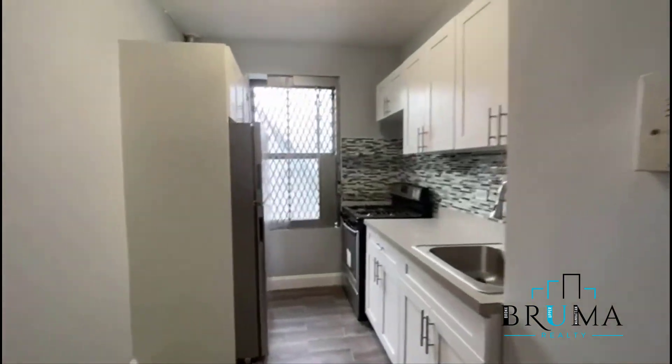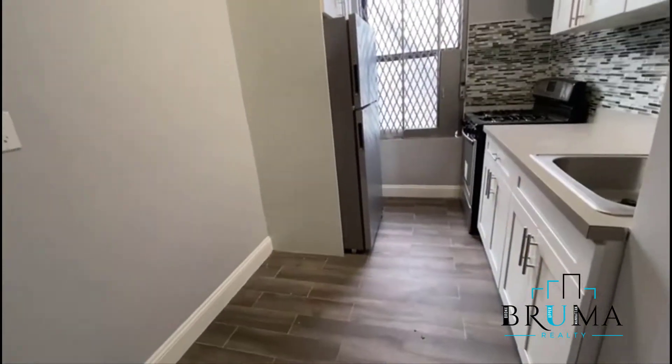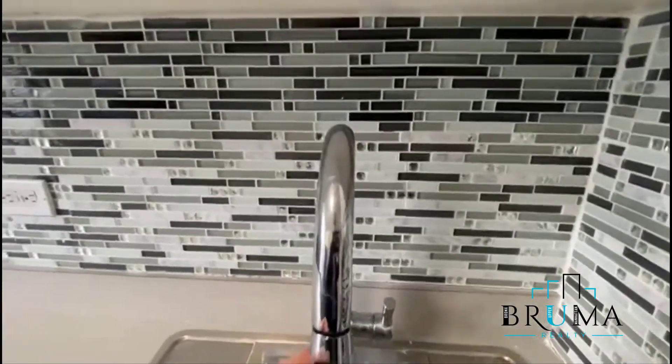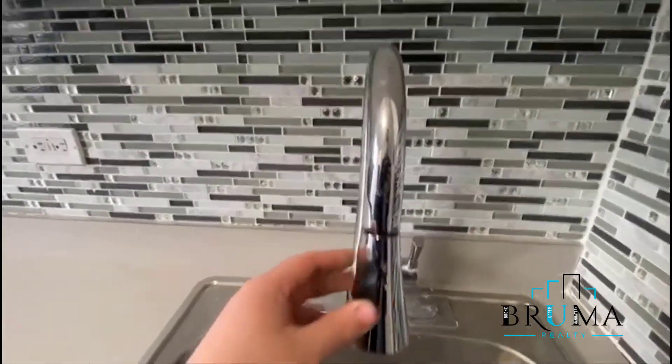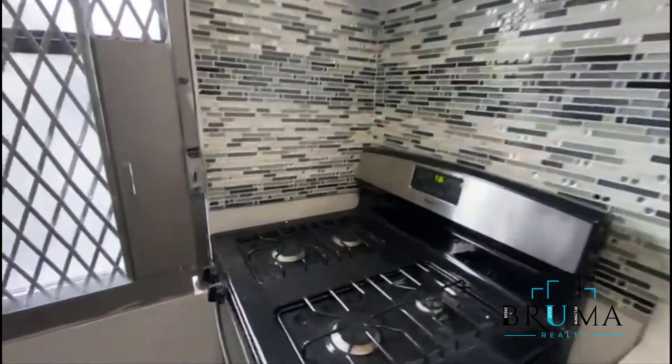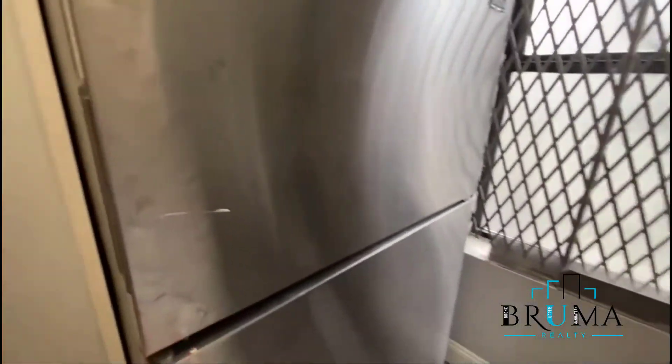Here we have the kitchen — a nice separate kitchen with a dining area. There are beautiful boxed subway tiles, nice cabinets, stainless steel appliances, and a nice size window.